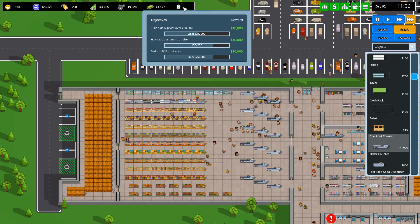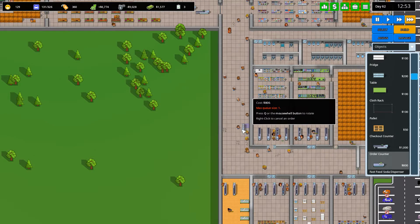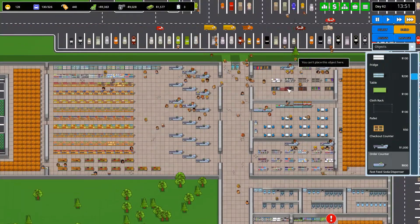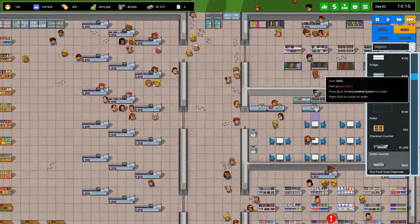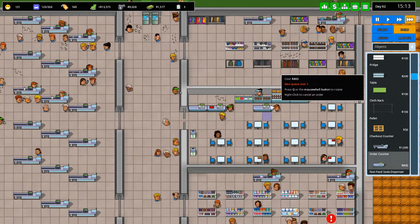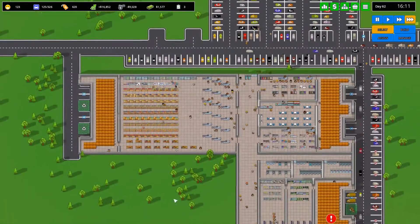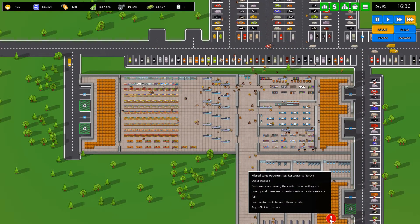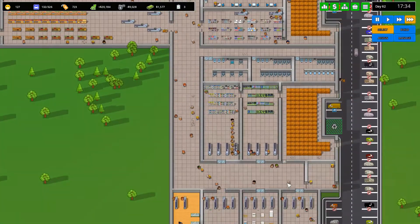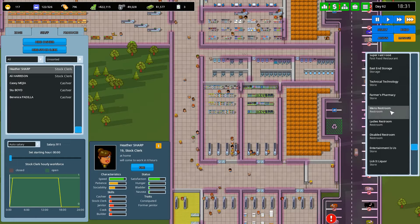Daily profit 50 grand, 200 customers on site, 50,000 total sales — we're working away at them. We can have different direction queue counters now but that's kind of pointless because we can't change the orientations of the food things. The plan would be to have a counter in front of the food dispensers and do it that way. I don't see how the restaurants are full but whatever. Entertainment is ass — do we need to maybe get an extra person on?